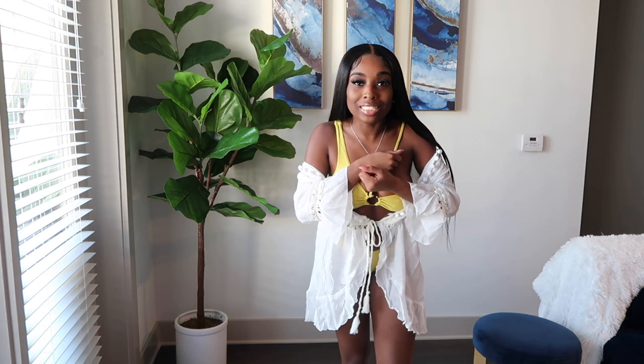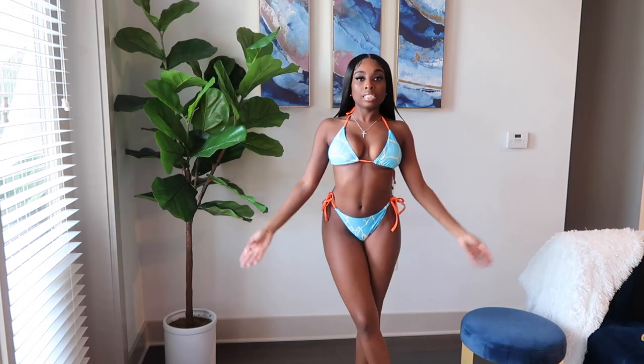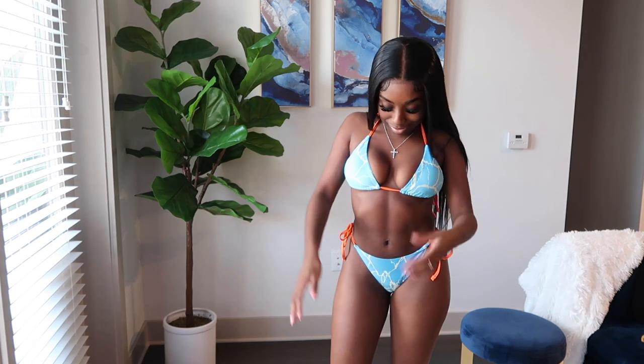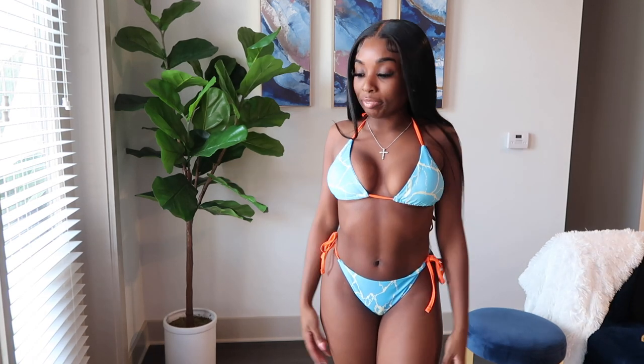Next up is this super cute baby blue two-piece swimsuit. I love the orange strings — they give it that extra pop of color we need in the summer. This swimsuit is so cute — I need to be on a beach somewhere. It sucks having these looks and nowhere to go, but hopefully you guys have somewhere to wear them. I'm summer and spring ready — get me outside please.